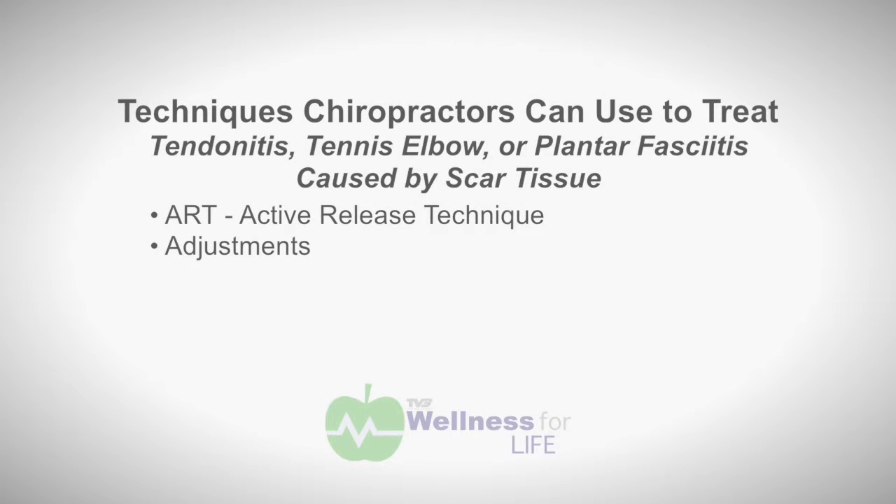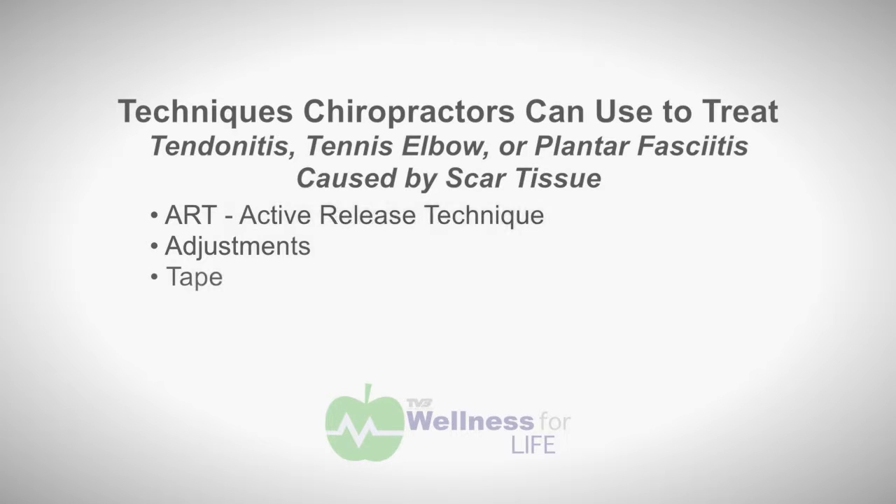The second thing we do in our clinic is adjust — we're chiropractors so we think that's important. I like to clear up any type of misalignments in the foot and ankle. The third thing is that following a treatment, we often like to tape the foot or instep. The reason why — a word we often use is 'plastic deformation' — in other words, if I take a piece of saran wrap and stretch it, I can never put it back to where it was. So when someone leaves, we want to make sure the foot is supported in a good, healthy position.